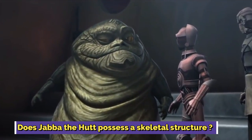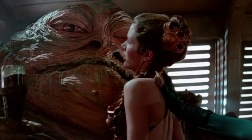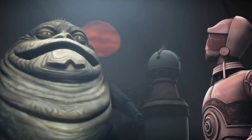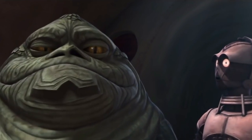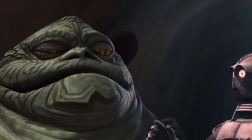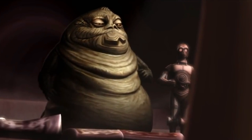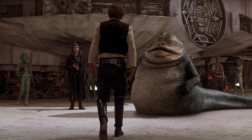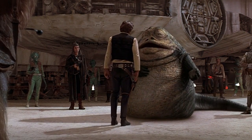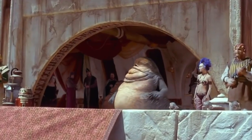Does Jabba the Hutt possess a skeletal structure? While Jabba the Hutt appears to be an extremely strong creature, he actually does not have solid skeletal support like most species. There is a lot of contradicting information on their structure. Star Wars: The Complete Visual Dictionary does mention that the Hutts do not have a skeleton, while the Star Wars official fandom page suggests that they have a skeletal spine. This spine serves as an internal mantle that supports the Hutt's gigantic heads and huge bodies. They have massive tails that help them with balance and make it easy for them to travel around on a planet where their legs might sink into the mush.